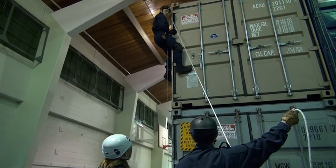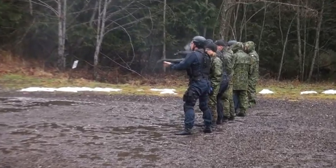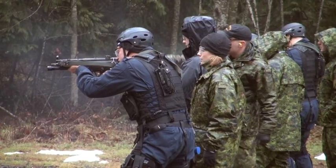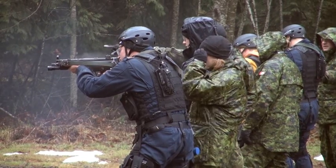My favorite part of the course, I would say for me, is obviously the container searches as well as the weapons handling. We take the students up to the range, we get a lot of opportunities to practice our skills and keep them up.